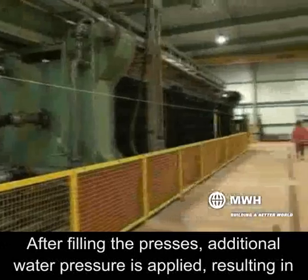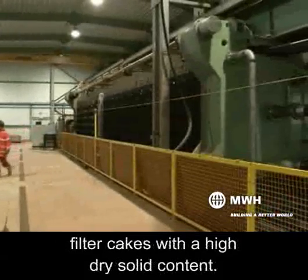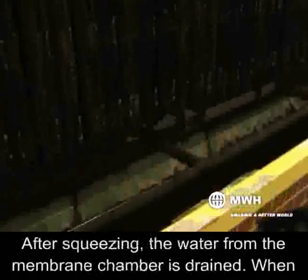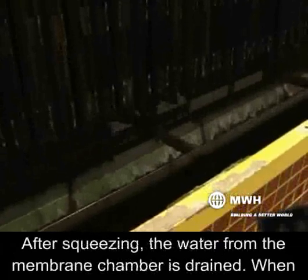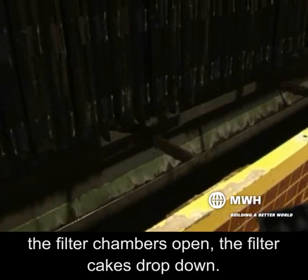After filling the presses, additional water pressure is applied, resulting in filter cakes with a high dry solid content. After squeezing, the water from the membrane chamber is drained. When the filter chambers open, the filter cakes drop down.